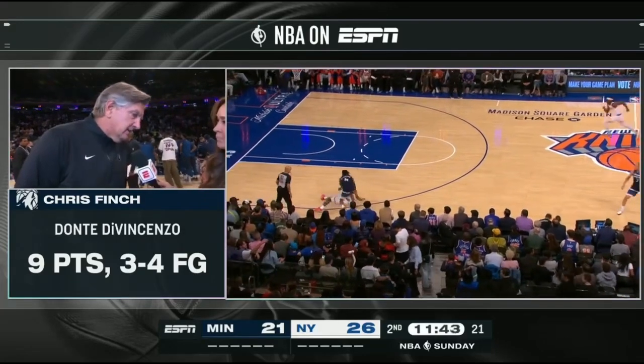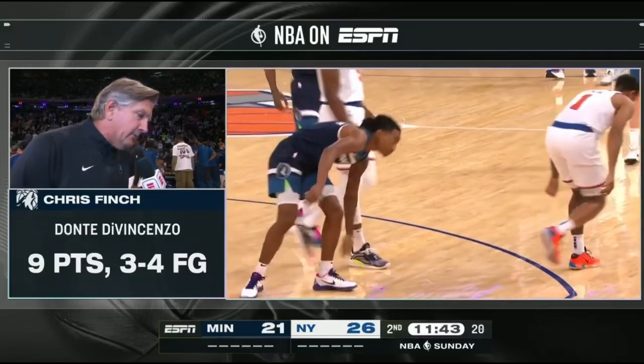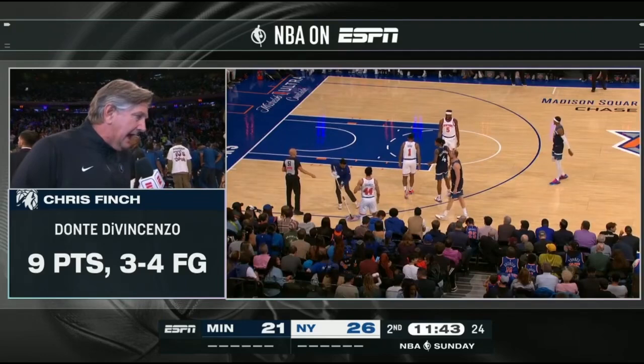Yeah, we look a little rusty right now. We're getting some open shots, we're going to knock them down. In and around the paint we're not finishing very well, so just completing the plays, and then also I think our passing's a bit sloppy.